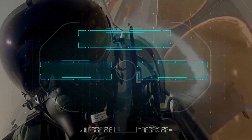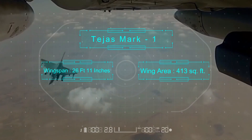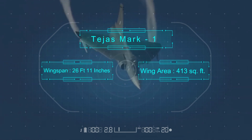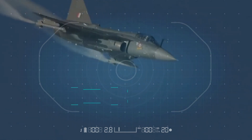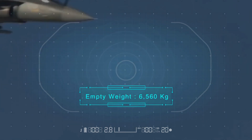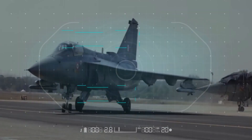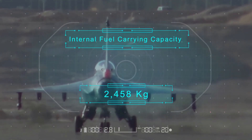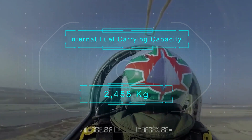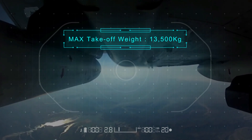The wingspan of HAL Tejas Mark 1 is 26 feet 11 inches with a wing area of 413 square feet. The empty weight of the aircraft is 6,560 kilograms. The HAL Tejas Mark 1 has an internal fuel carrying capacity of 2,458 kilograms, and the maximum take-off weight is 13,500 kilograms.